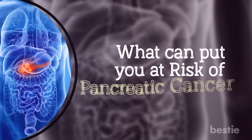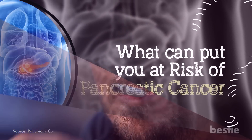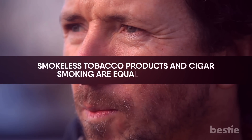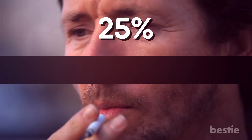Wondering what can put you at risk for pancreatic cancer? Here is a list of the risk factors. Smokers are two times more likely to develop pancreatic cancer. Smokeless tobacco products and cigar smoke are equally dangerous. Almost 25% of people with pancreatic cancer develop it because of smoking tobacco.